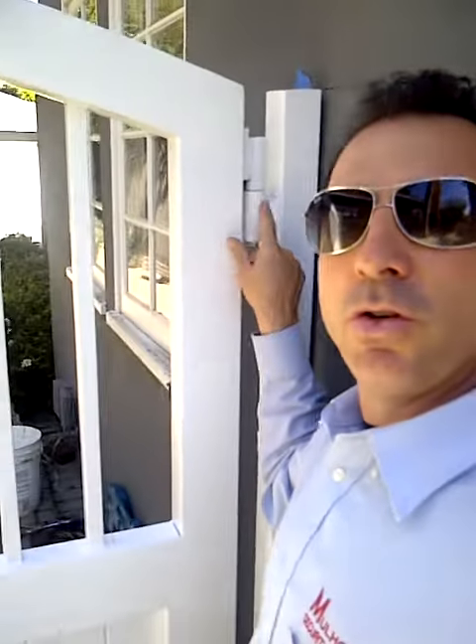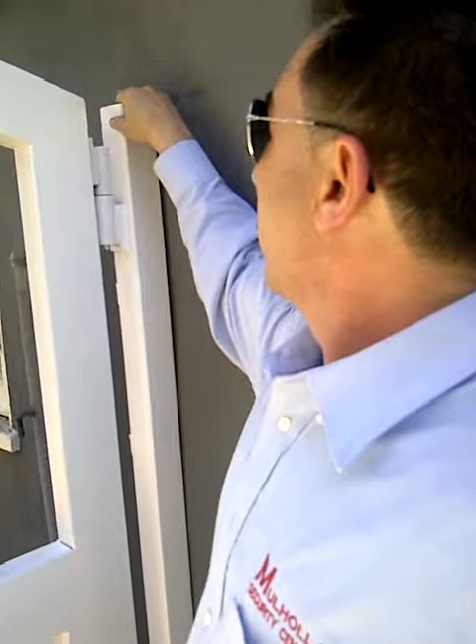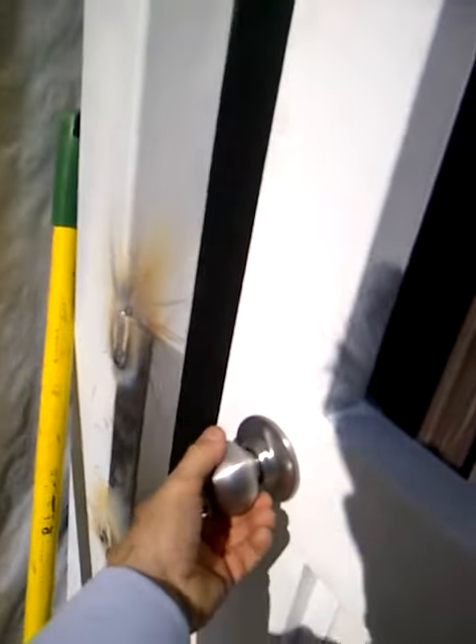Looking at the hinge — heavy gauge. This gate will last for many, many years. If a motor needs to be added, we can do it.